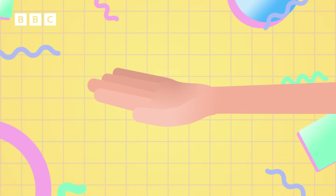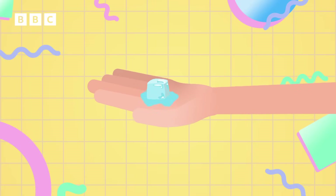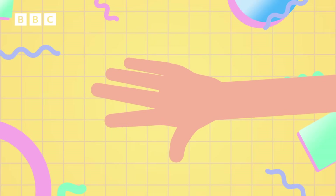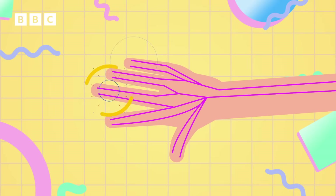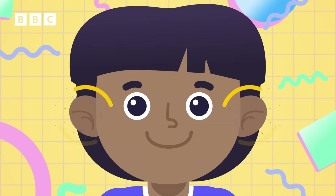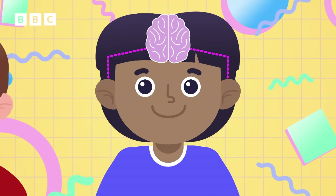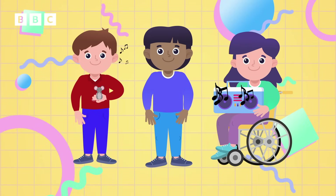The sense of touch helps us to feel whether something is hot or cold, rough or smooth, wet or dry. Our skin contains special nerve endings called sensory receptors that enable us to feel things, and they work with our brain so we know what we are touching. Hearing is another sense — our ears work with our brain to tell us what we are hearing, and whether something is quiet or loud.